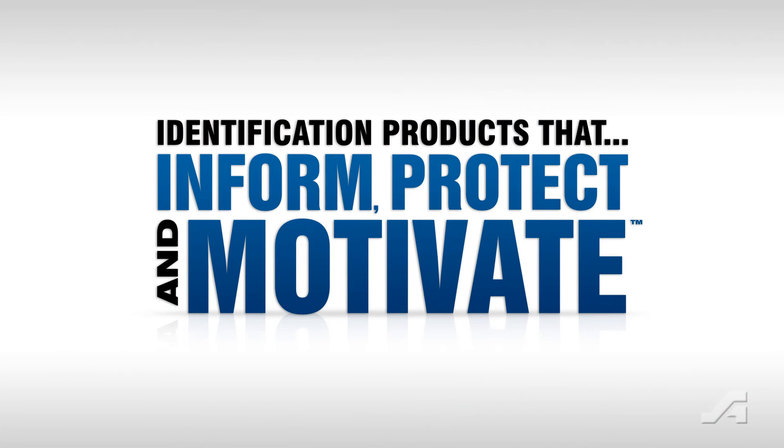Acuform Signs. We make products that inform, protect, and motivate the global workforce.